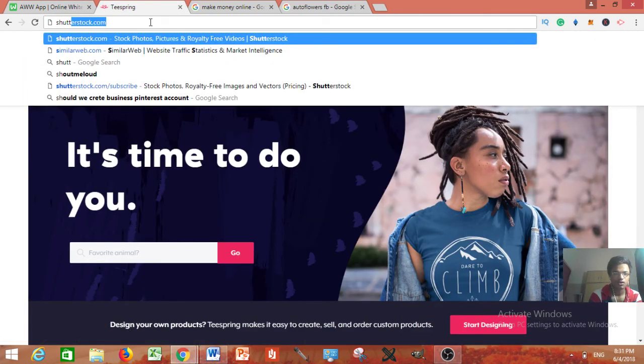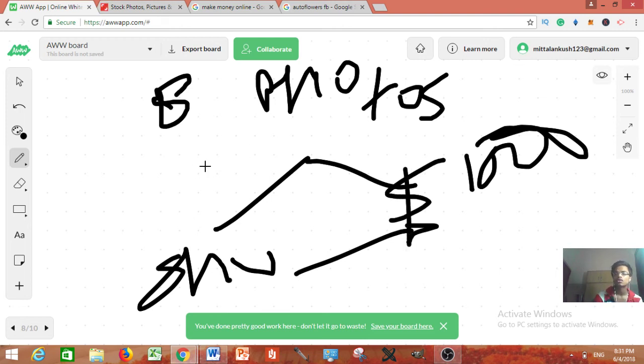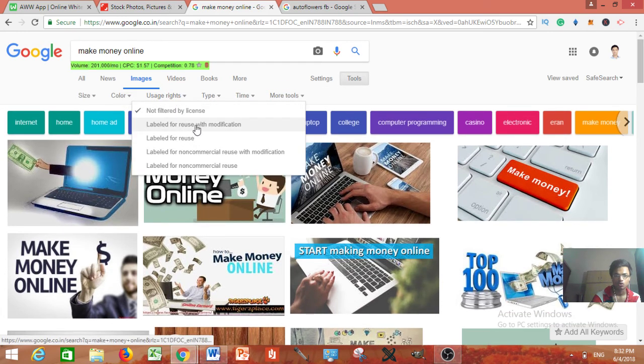The eighth method is Shutterstock — one of the biggest stock photo sites. They can pay you anywhere from $100 to $500,000 for a single picture. If you cannot click photos yourself, go to Photoshop and create images, or go to Google Images, filter for reusable images with modification rights, download them, edit them professionally, and sell on Shutterstock. A great photo can earn you $1,000 to $5,000. Just click on Tools in Google Images and select 'Labeled for reuse with modification.'